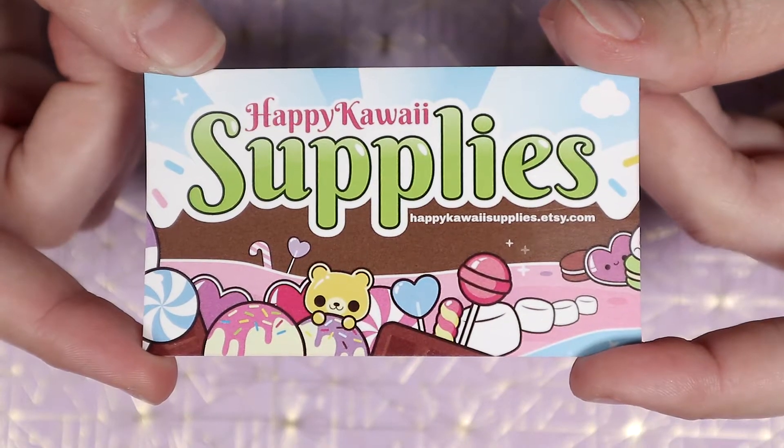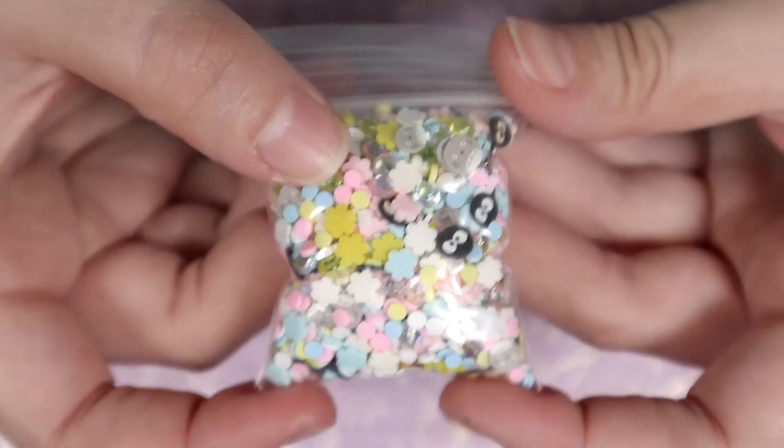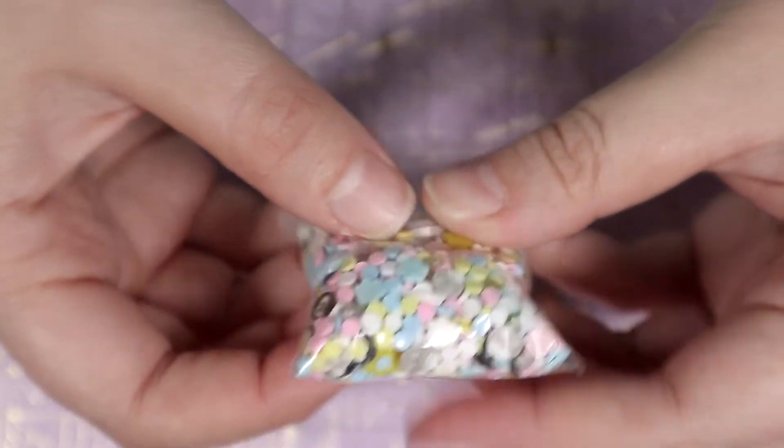The second package I got was from Happy Kawaii Supplies. I got four different sprinkle mixtures. The first mixture I got was this pastel soot sprite and Totoro mixture. Look how packed this bag is.